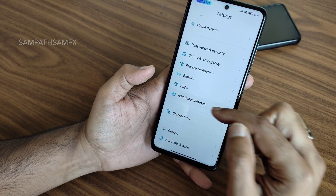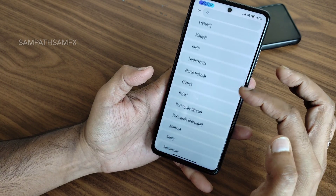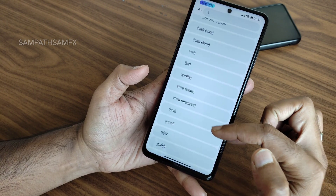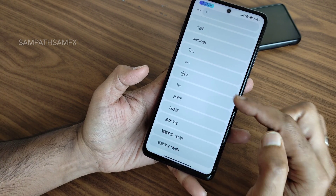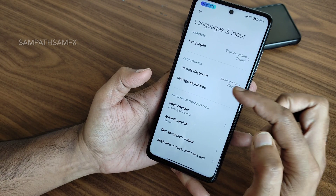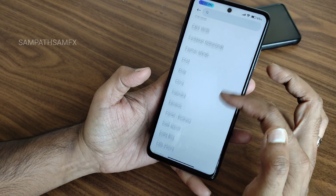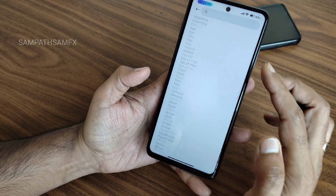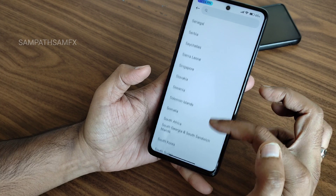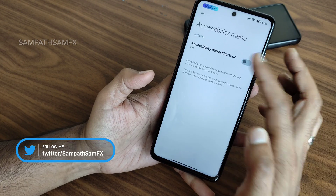In additional settings, you get language and input options — you can check whether your language is available. You can pause the video to verify. You can also choose your keyboard — either Xiaomi keyboard or Google keyboard — and check your region. Most countries are supported in this ROM.